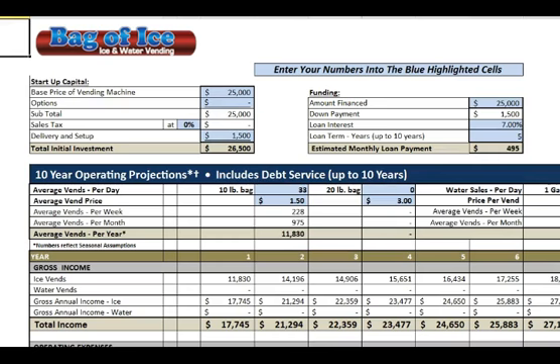Here's his sales data for the year. Brad from Bag of Ice grafted in my friend's pro formas so that he could see what the bottom line was. My friend sells over 11,000 bags in a year, and from my understanding his sales are up almost 20% since he installed the machine. So these numbers are actually very conservative.